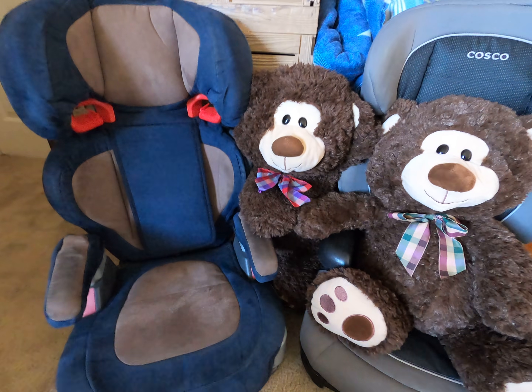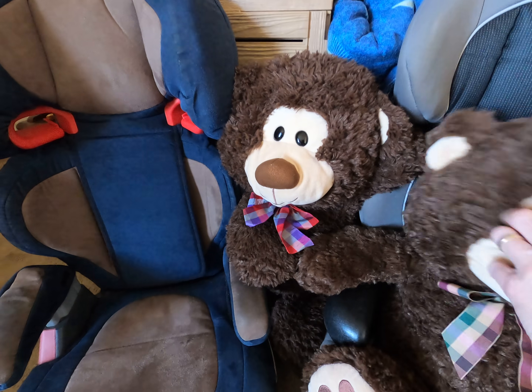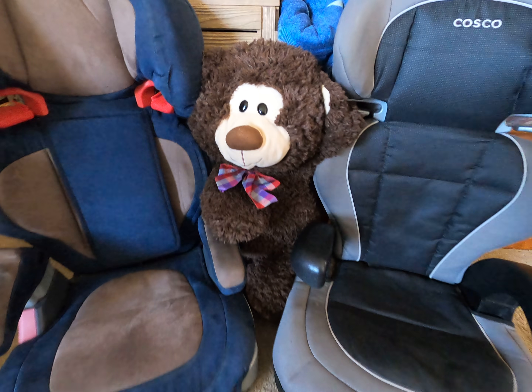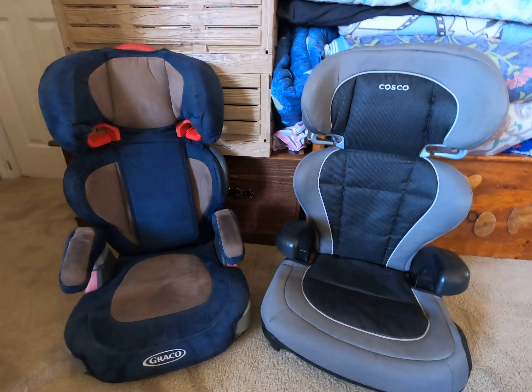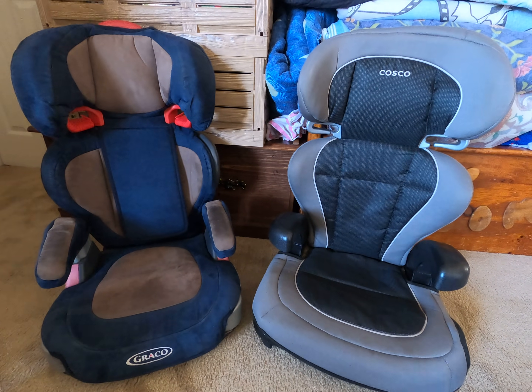This is something that's really important for all the mummies and daddies out there. Once you're done with your booster seat, or your child doesn't fit in it anymore — or even before that — make sure to check your booster seats for the expiration dates.